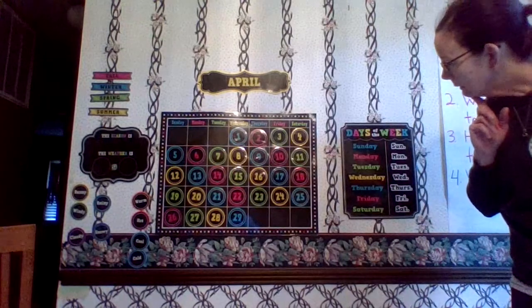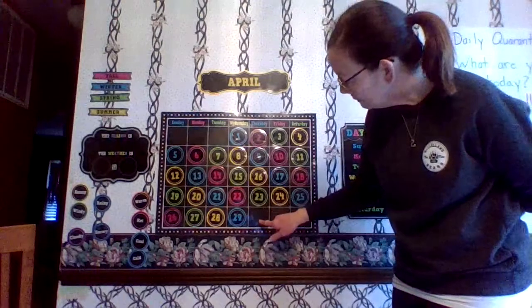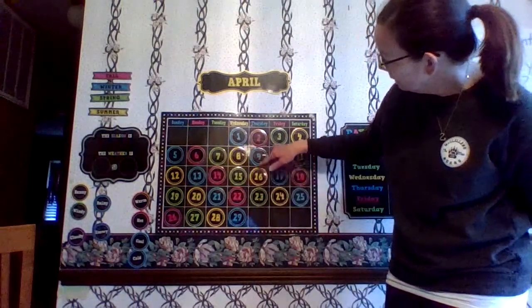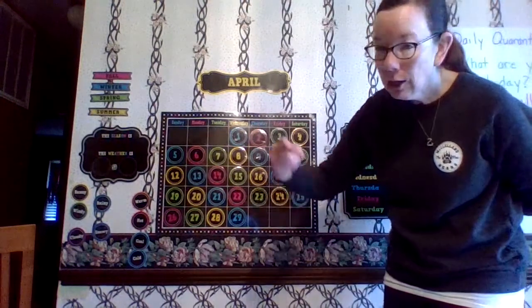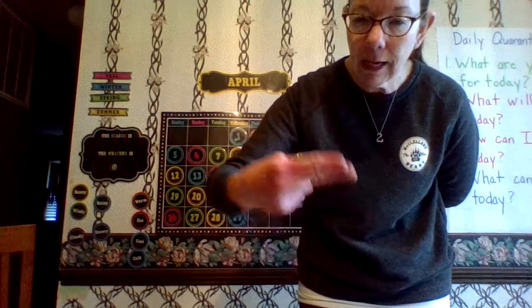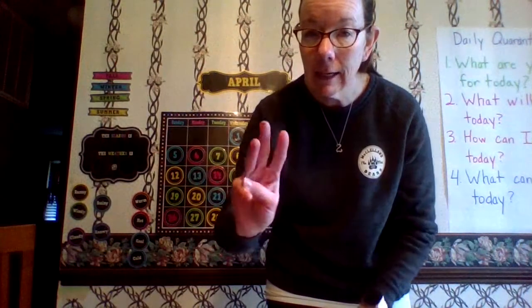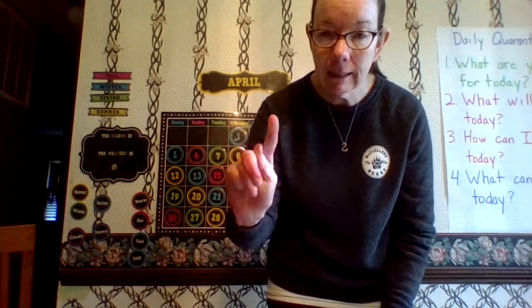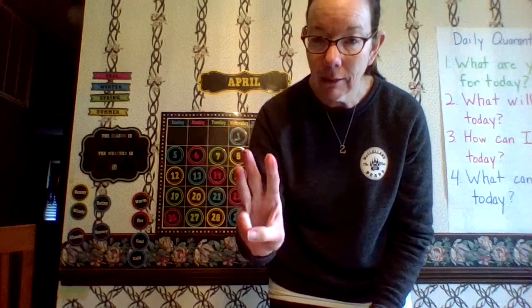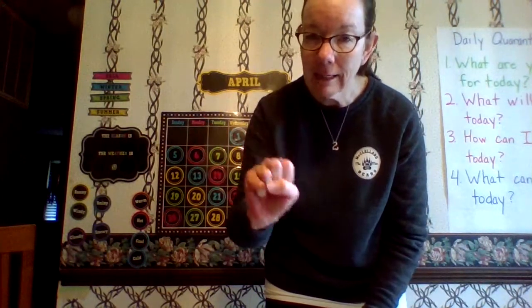Let's look at the last day we put up on our calendar yesterday — it was turquoise. We go to the next empty spot, slide our finger up, and we see that it's Thursday. If you want to do the sign, you take your index finger and your middle finger, hold the other ones down — Thursday. If you want to do them all: Sunday, M — Monday, T — Tuesday, W — Wednesday, H — Thursday, F — Friday, and S — Saturday.